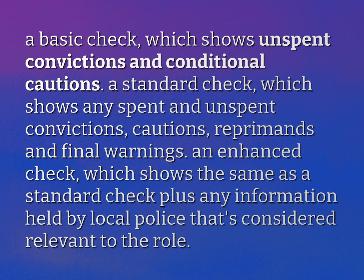A standard check, which shows any spent and unspent convictions, cautions, reprimands and final warnings.